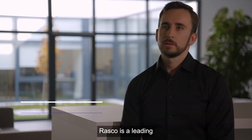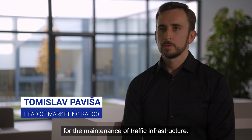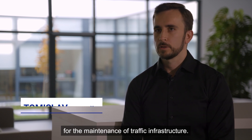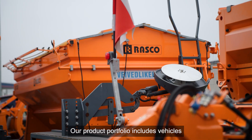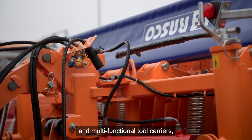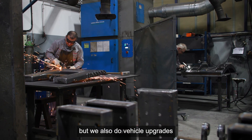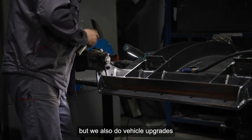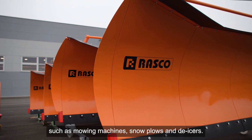Rasko is a leading European producer of vehicles and equipment for the maintenance of traffic infrastructure. Our product portfolio includes vehicles such as street sweepers and multifunctional tool carriers, but we also do vehicle upgrades such as mowing machines, snow plows and de-icers.